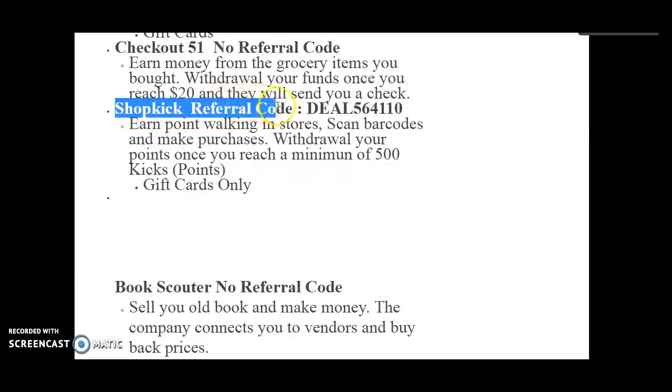Shopkick — I love this one dearly. The shop code is DIL564110. Earn points for walking into stores, scanning codes, and making purchases. Withdraw your points once you reach a minimum of 500 kicks, which are points. These are gift cards only. 500 kicks equals $2, and that goes pretty quick.